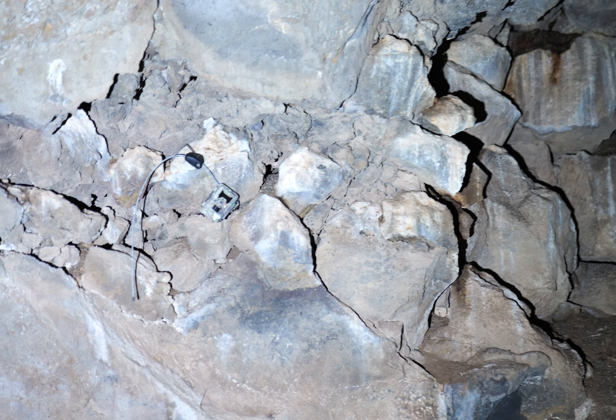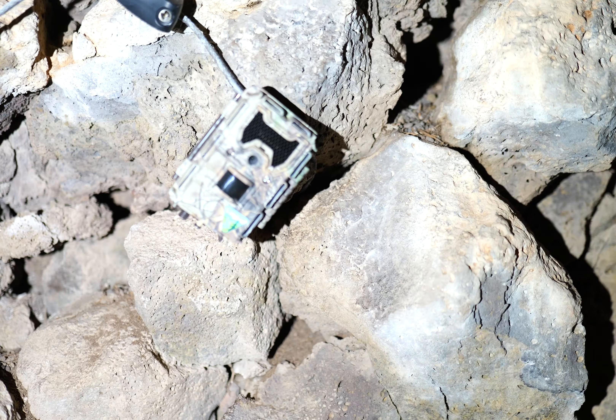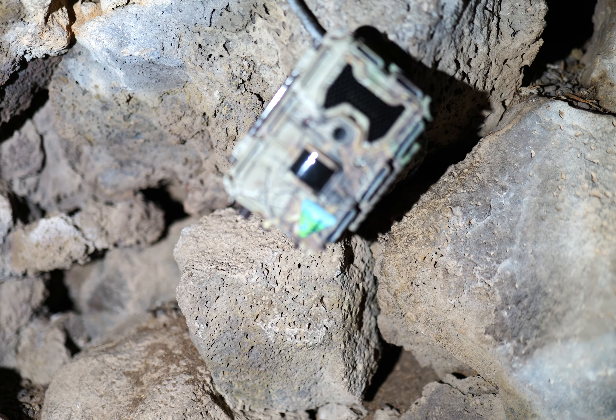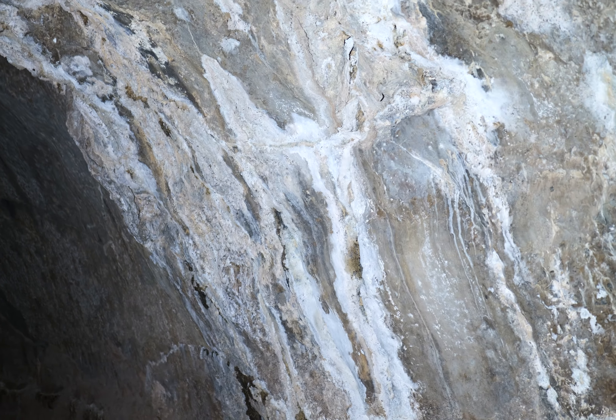Oh cool, there's a sensor here — I wonder if that's a camera. It looks like it might have a motion sensor, or it might record sound. I wonder if it's keeping track of bats. Anyway, my YouTube channel is Water Skippers. What if they recorded that? This cave is officially open — obviously interesting.